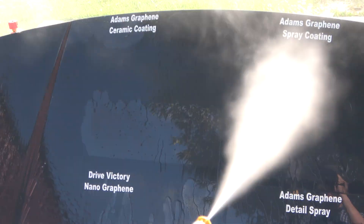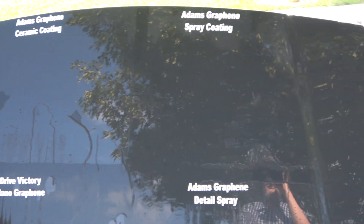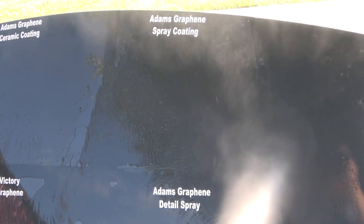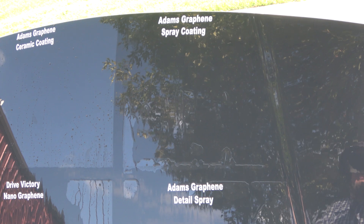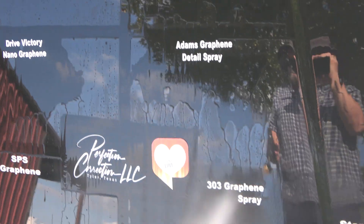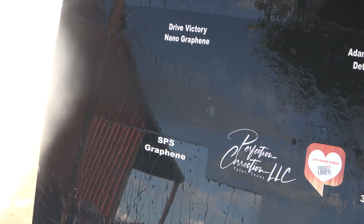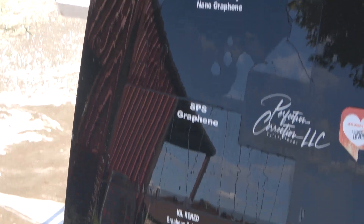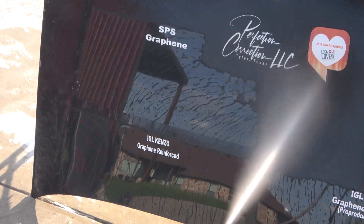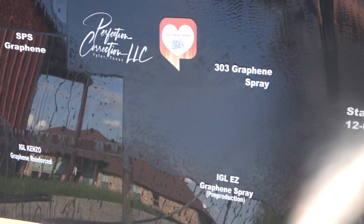With that out of the way, let's get into it. Adam's Graphene Ceramic Coating looks like it's holding up very well — not surprised at the six-month mark, even with the amount of rain we've had. The Adam's Graphene Spray Coating looks like it's failed. The Adam's Graphene Detail Spray also looks like it's failed. Drive Victory Nano Graphene has nearly failed. You see a theme here. SPS Graphene is doing outstanding.